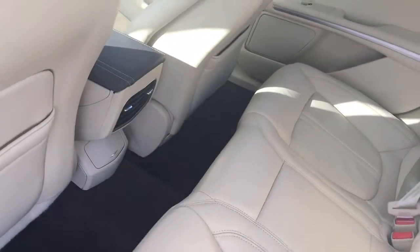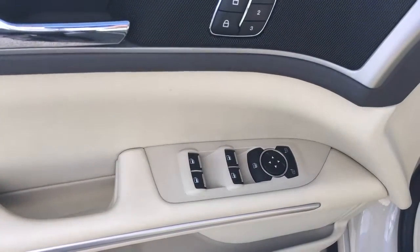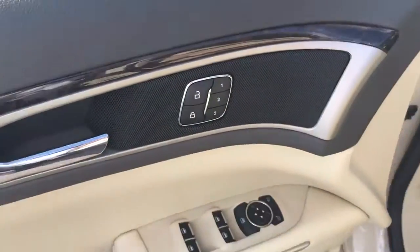Nice cream leather, rear AC vent. Power locks, power windows, power side view mirror, three position memory power driver seat.